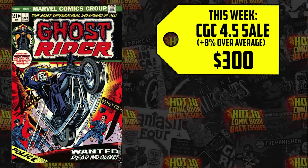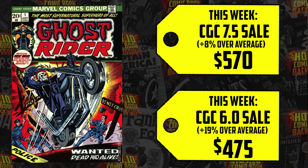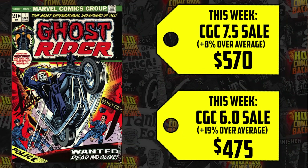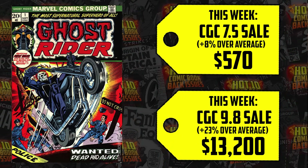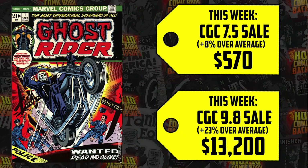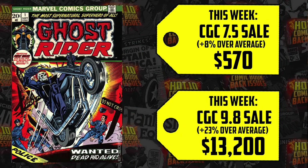The 4.5 is up 8%, 6.0 up 19%, 7.5 — someone paid $570 for an 8% increase. Then we have a 9.8 that sold. There have only been a few sales of this book at that grade this year, and it just sold for the highest it did all year for $13,200 — that's up 23%. There are only 54 copies in a 9.8. People clearly think that Ghost Rider is happening.